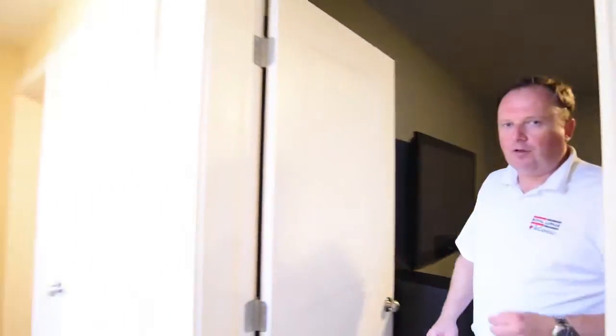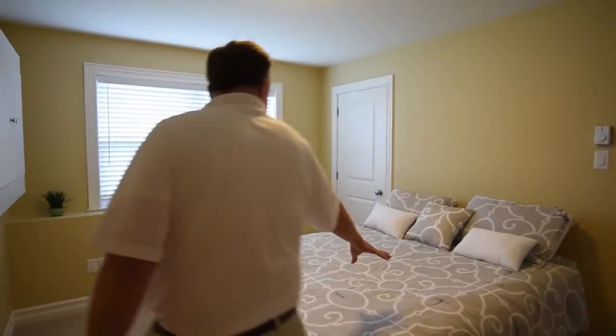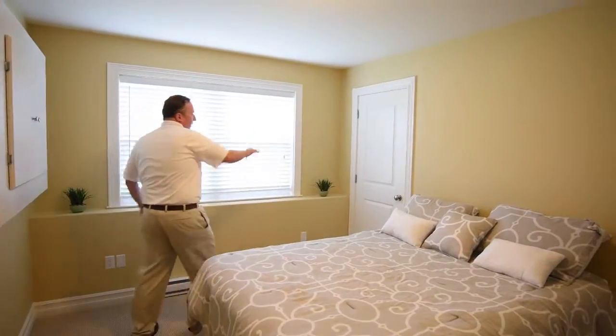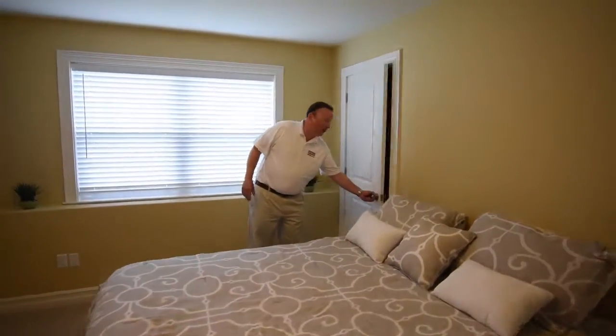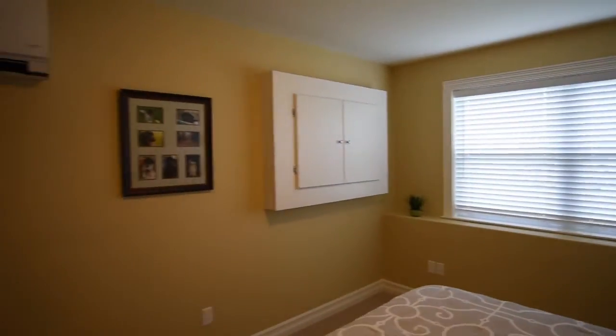Finally in the lower level, our third bedroom — nice and spacious. Check out the space in here: queen-size bed, really great closet space. And I should point out of course the lower level has air conditioning too.